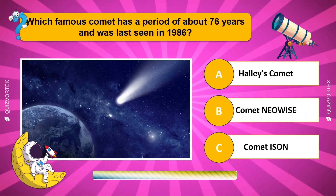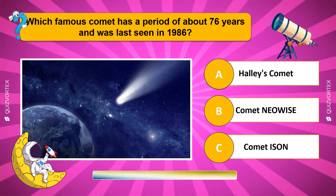Which famous comet has a period of about 76 years and was last seen in 1986?